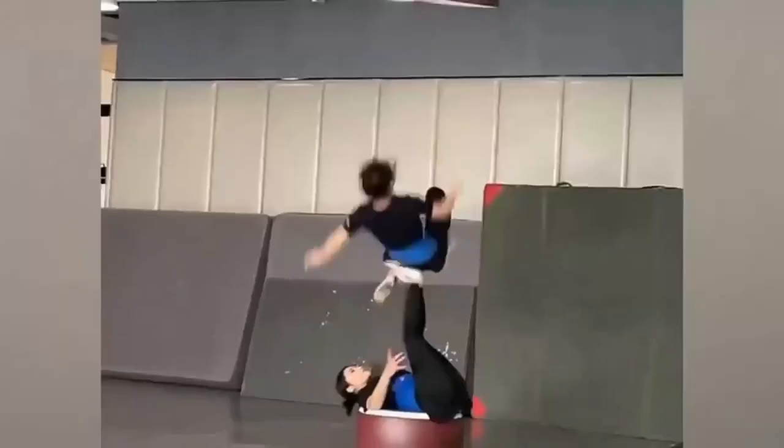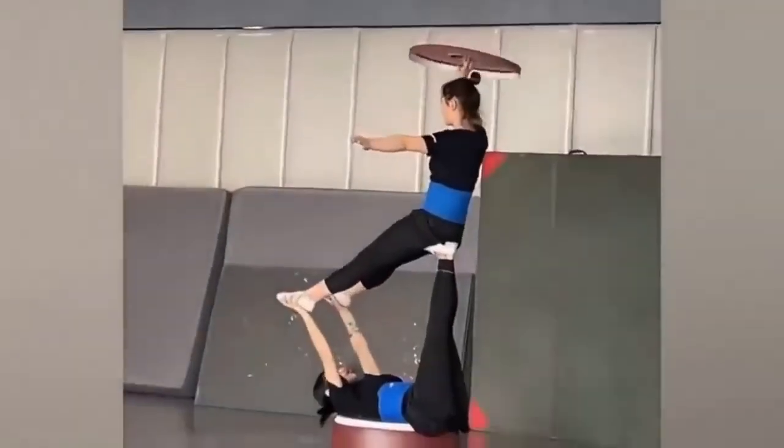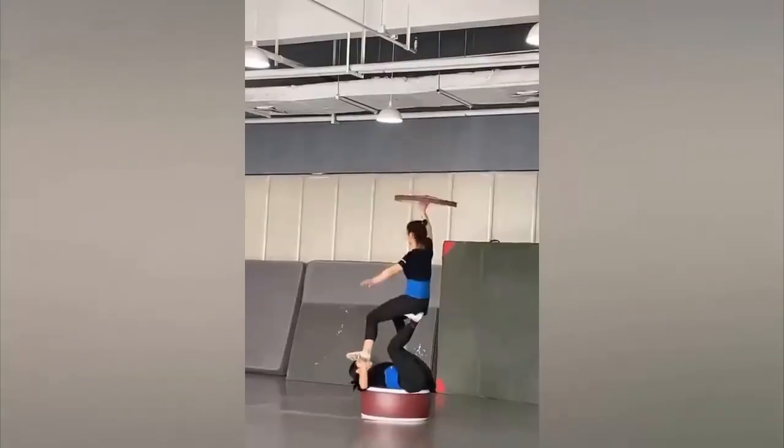This dynamic duo uses balance, core strength and a whole lot of practice to pull off a series of impressive poses, all while juggling a disc and trying not to fall flat on their faces.